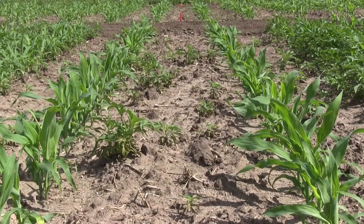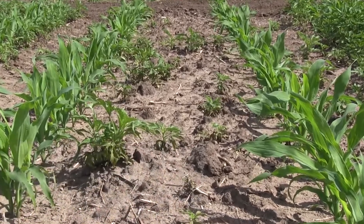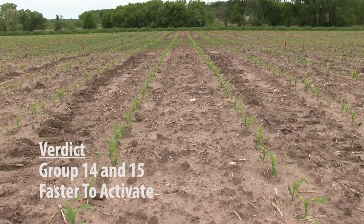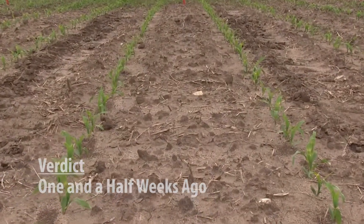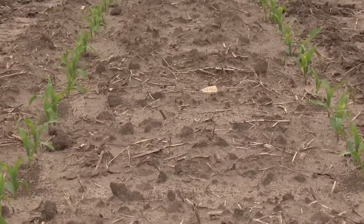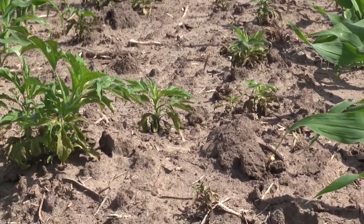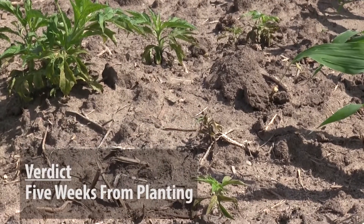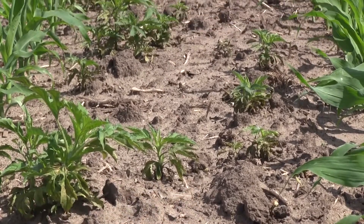In front of you now is our Verdict treatment at 16 ounces, which includes a Group 15 and a Group 14. The Group 14 gave us the fastest activity — activated the quickest — showing early-season control of ragweed, grasses, lambsquarters, and waterhemp. But now it's breaking; you can see the giant ragweed coming through. It is at a size that we need to spray that treatment today. We are now five weeks out from planting date, so it brought us quite a window of time to get that post-emergence application done.